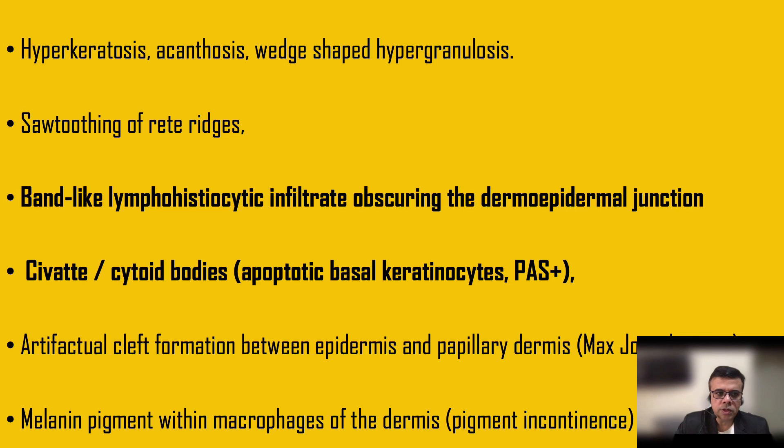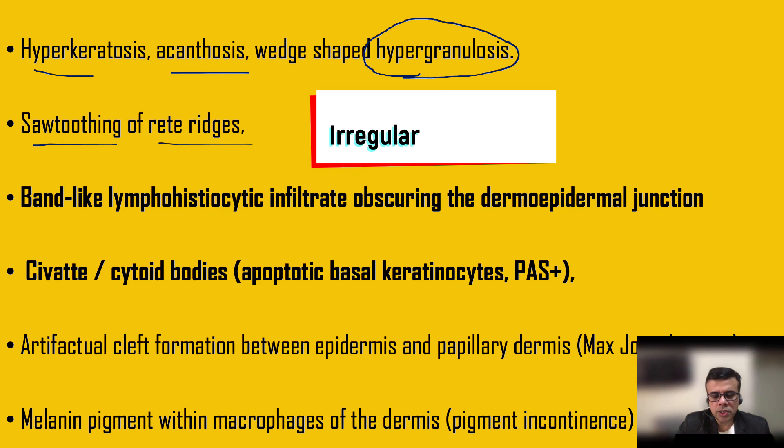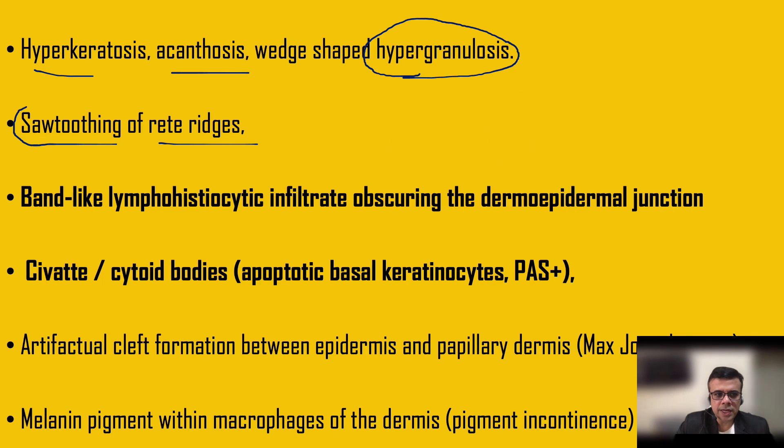The important microscopic/biopsy diagnostic features include hyperkeratosis, acanthosis, and hypergranulosis. Hypergranulosis is an important feature — it is contrary to the hypogranulosis seen in psoriasis. You should always remember: hyper in lichen planus and hypo in psoriasis.